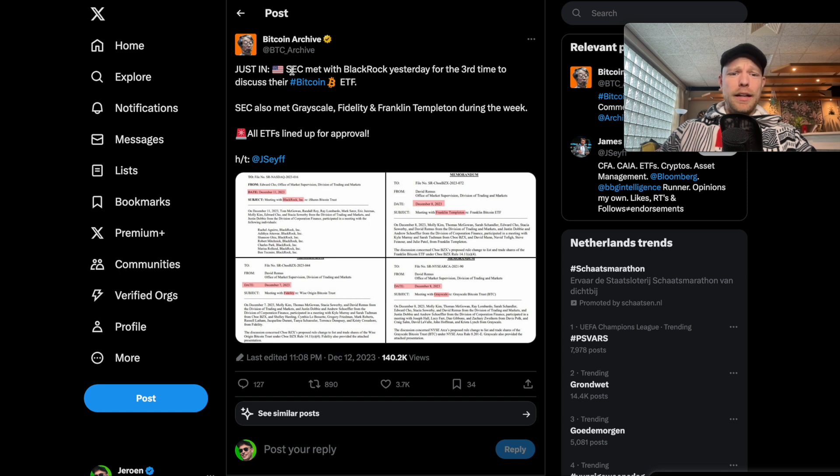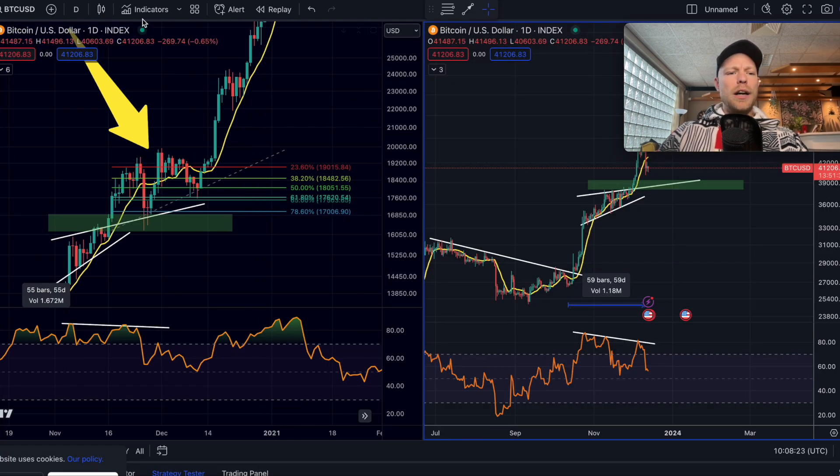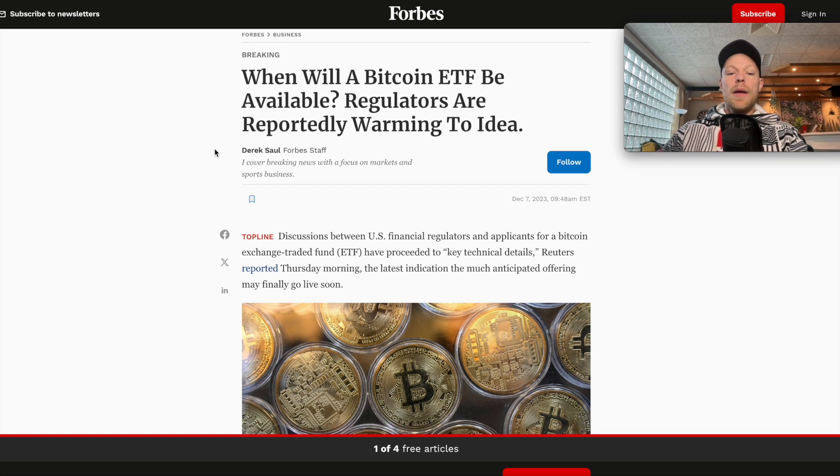The SEC met with BlackRock two days ago for the third time to discuss their Bitcoin ETF. This is really getting closer and closer. The next time window where the Bitcoin ETF can be approved will be around the 5th to 10th of January, which is very interesting because that would align with the price action right here. That could be in just three weeks, but also take in mind the ETF can be approved earlier of course.